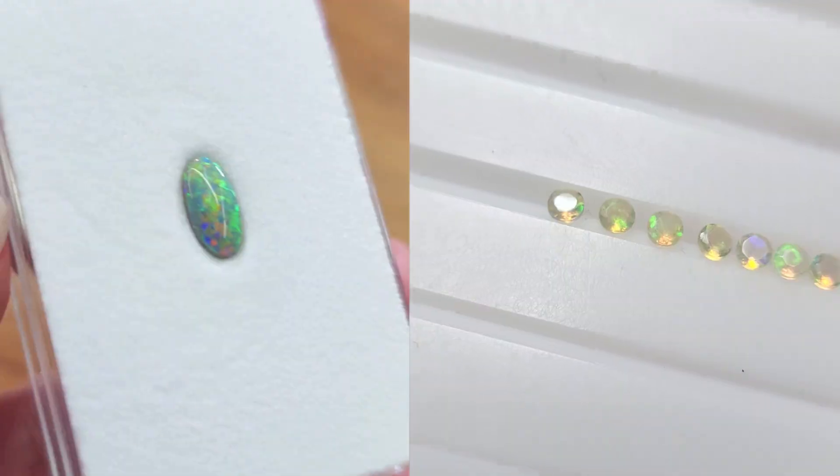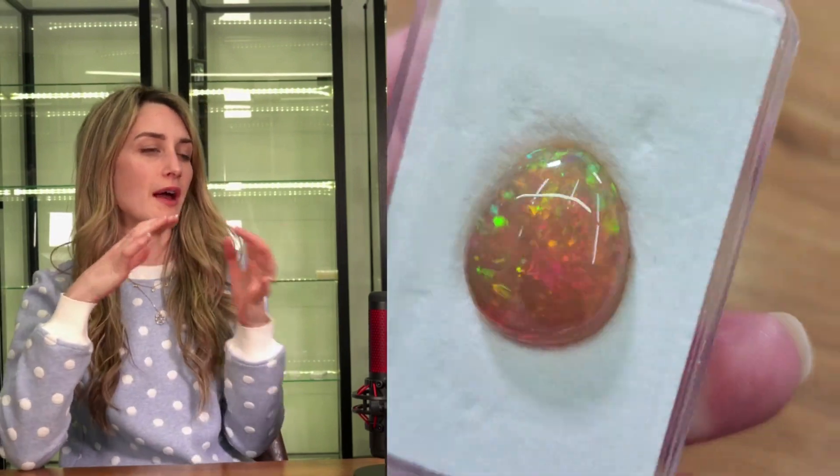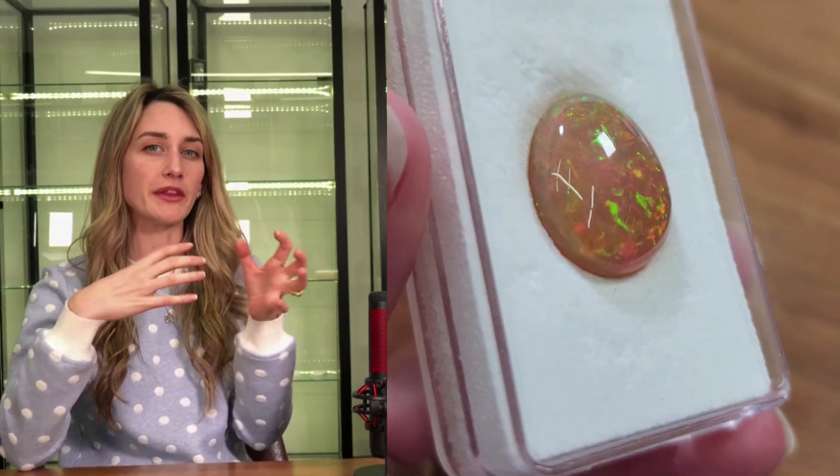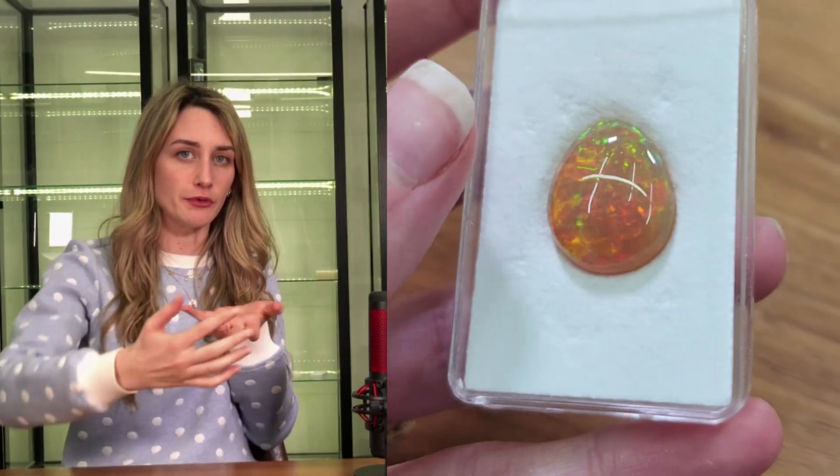That's why opals are most of the time cut as a cabochon, because a lot of optical phenomena require cabochon cutting to show the color play. You could facet opal — it doesn't need a smooth surface to show the color play — but having facets will muddy the appearance. Having that beautiful cabochon means you're looking into one big window.